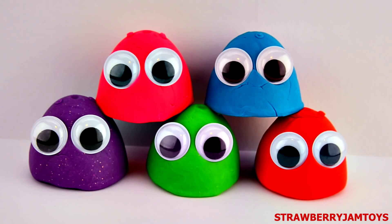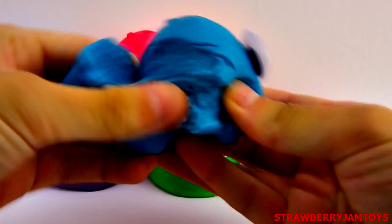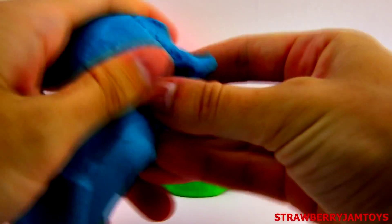Hi boys and girls, welcome to today's Play-Doh Surprise Monsters. Let's open them up and find out what's inside them. First up, we have a blue surprise monster.